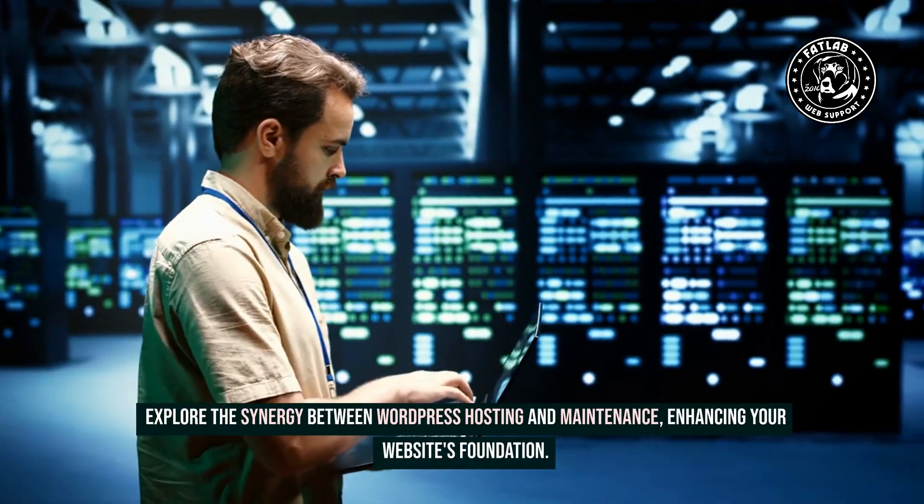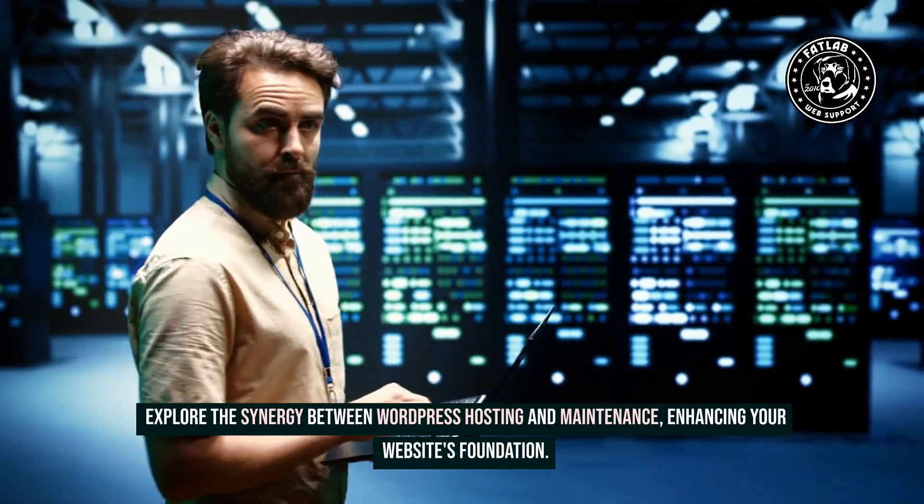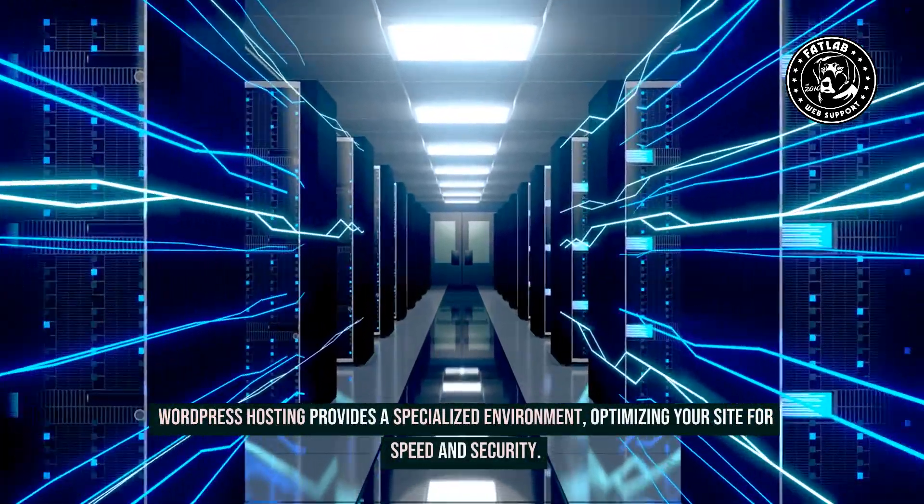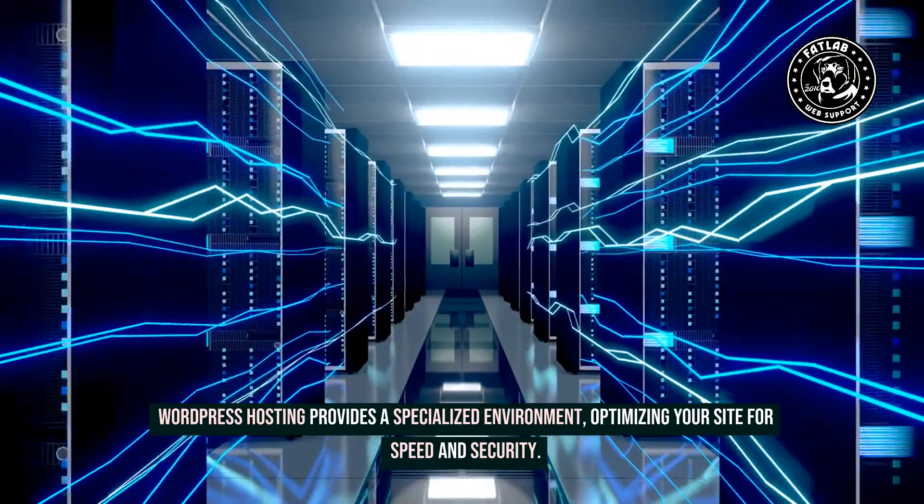Explore the synergy between WordPress hosting and maintenance, enhancing your website's foundation. WordPress hosting provides a specialized environment, optimizing your site for speed and security.